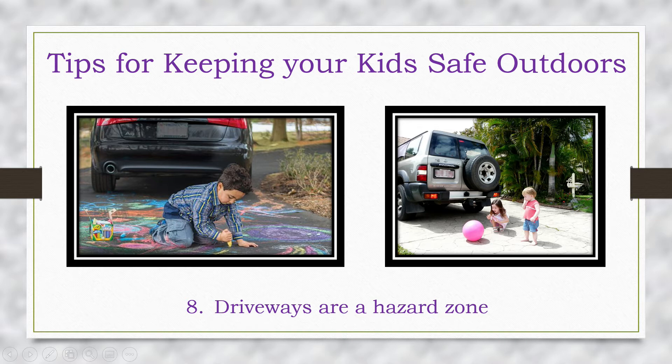Thousands of children are killed or seriously injured because a driver backing up didn't see them. A backover incident typically takes place when a car is backing out of a driveway or parking space. All vehicles have blind zones, so if a young toddler wanders in front of or behind your SUV you might not see them. Rear-view cameras can be installed on any vehicle, but it is always best to do a circle check before you even get into your car.